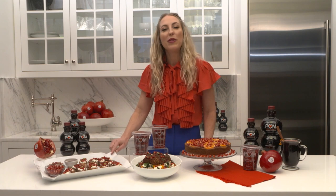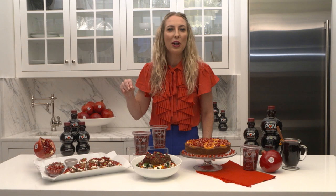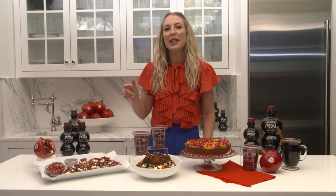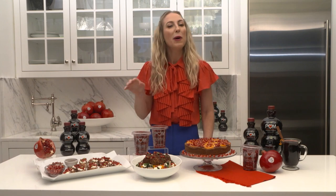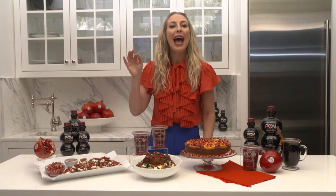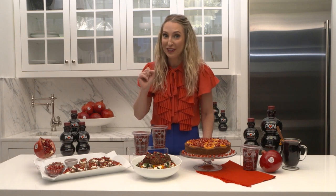First up, I have the POM Ricotta Crostini. This has a pomegranate molasses on there for that boost of antioxidants. A lot of foods actually lose antioxidants as they're cooked, but that is not true with pomegranate juice. POM Wonderful did research and simmered pomegranate juice for two hours and found those antioxidants are still staying strong. So that is good news.